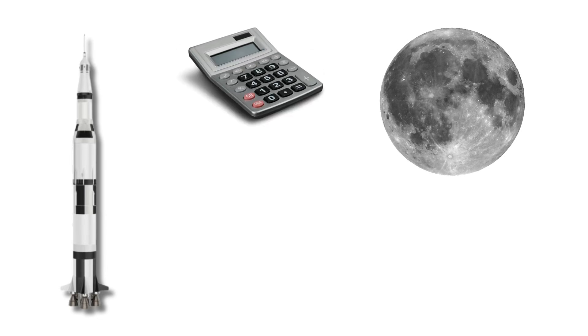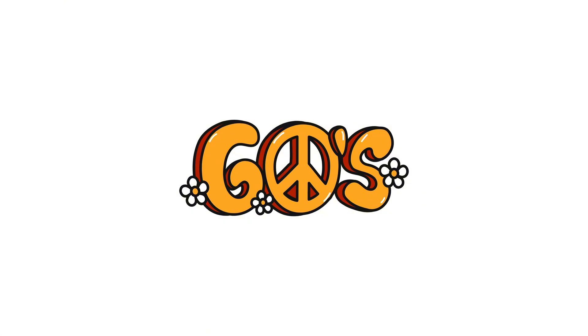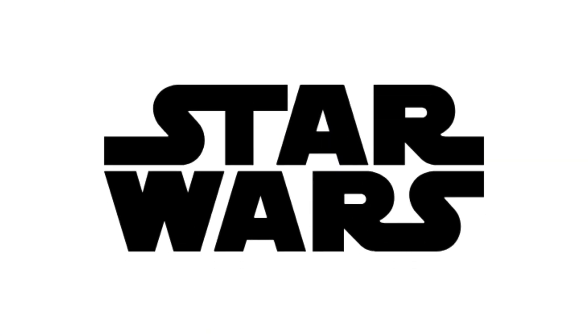So, to go to the moon, all you need is a building-sized rocket, math with zero room for error, and nerves of steel. Oh, and they did all this in the 60s, before Star Wars even existed.